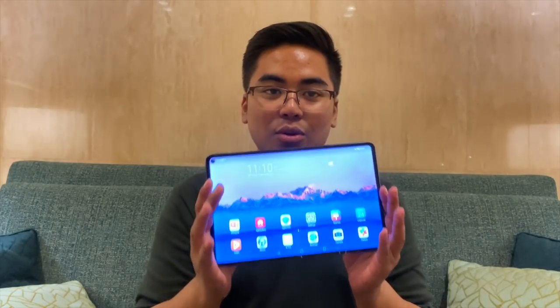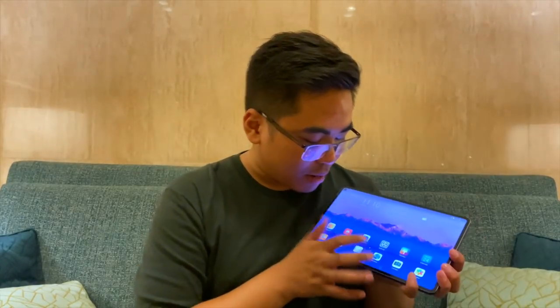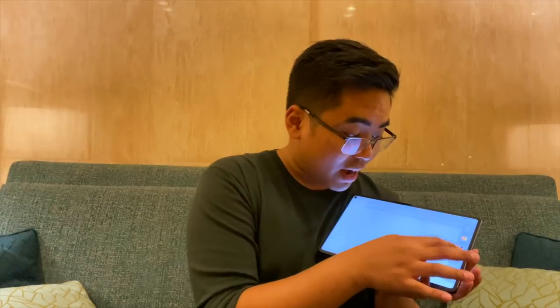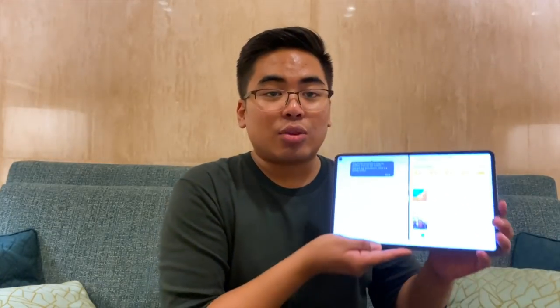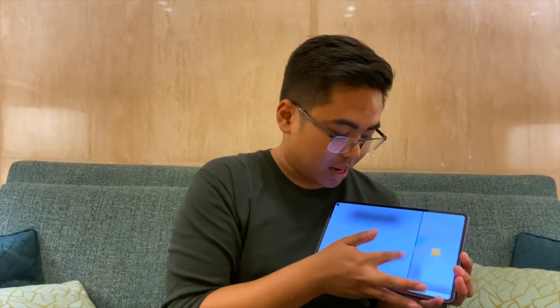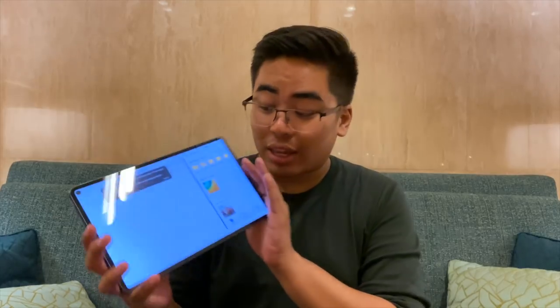If you prefer to use the tablet like this, you can actually open two applications at once in landscape mode. For example, if I open the browser, fullscreen siya. But I could just swipe it from here and then mamimili ako sa mga applications. For example, I need to open my files — meron tayong floating window ng files dito. But if you want, I could just dock it. So you can see here, two applications running at once, similar to the iPad Pro or other Windows tablets na may multi-window functionality. And of course, you could adjust the window. This is one of the best multi-window features na nakita ko sa isang Android tablet, so I think this one is really useful.